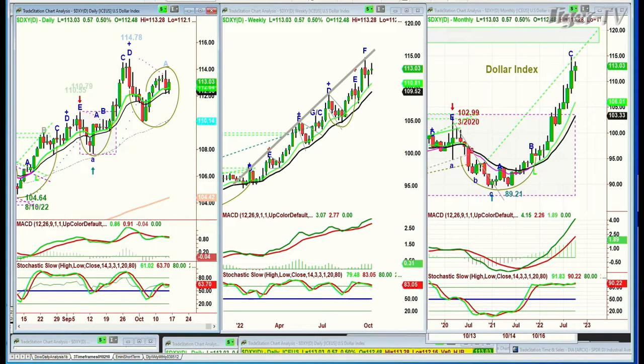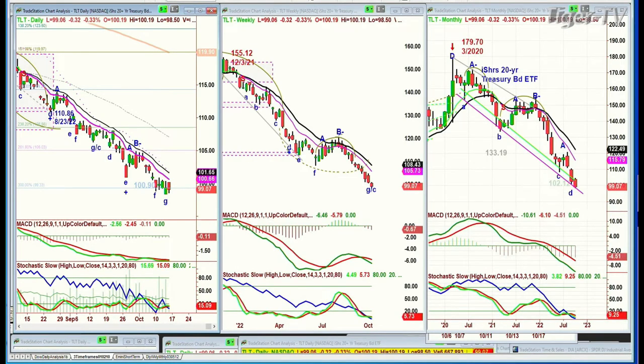We're looking also at the TLT. I meant to cover that in my show. The yields have been rallying because the bonds just cannot get any traction to the upside.